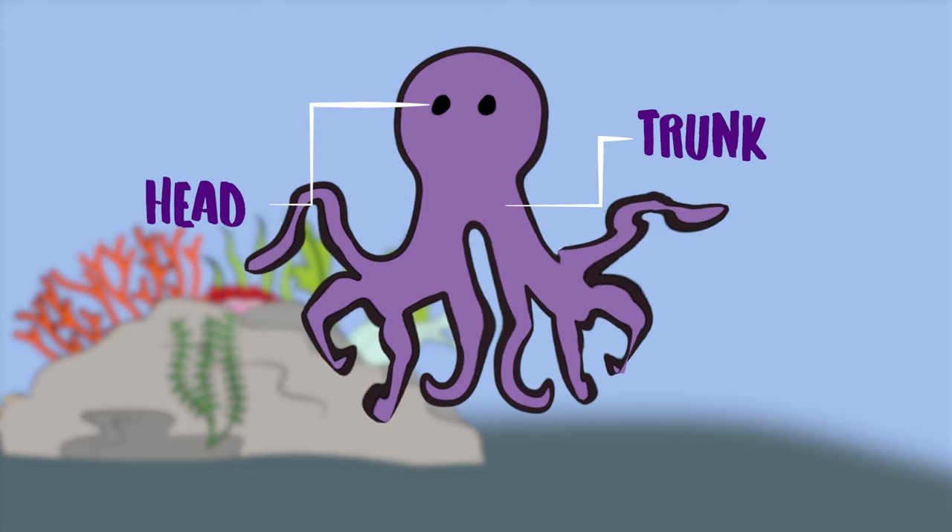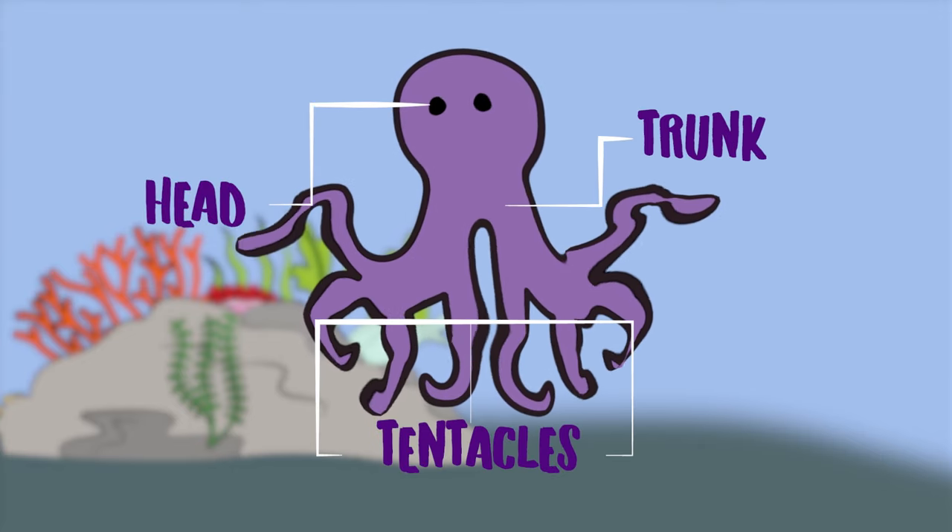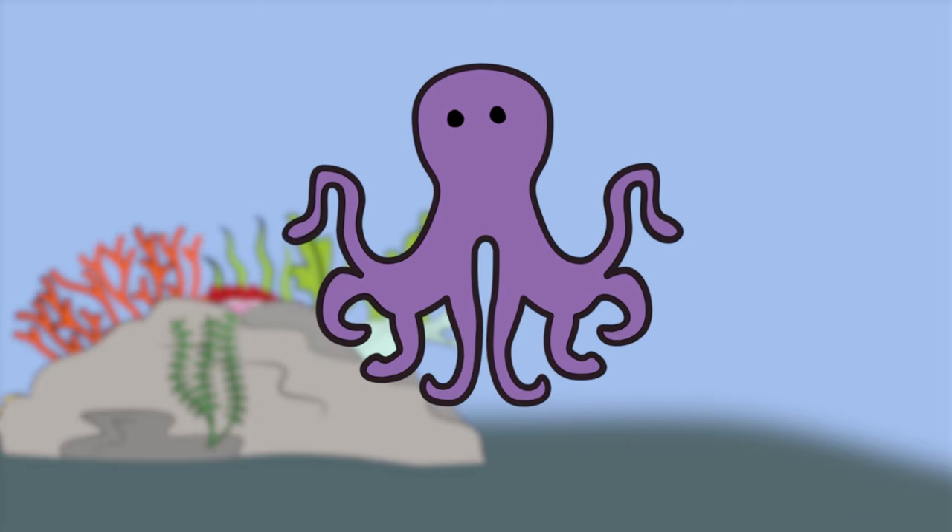Octopuses, on the other hand, have a head and trunk but have eight limbs. These are called tentacles. They use them to move around the sea and to catch their food.